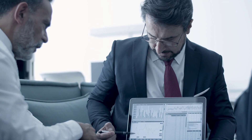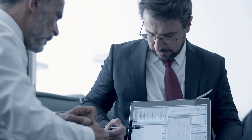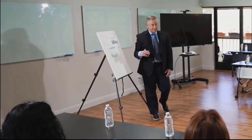Before applying, tip fourteen suggests researching potential employers. Understand the industries they operate in and the specific PLC systems they use. Tailor your application to demonstrate your alignment with their needs.